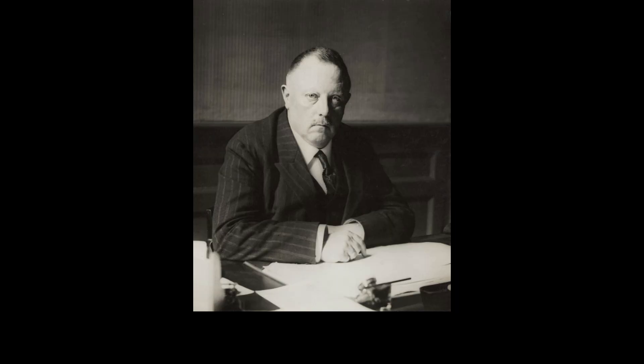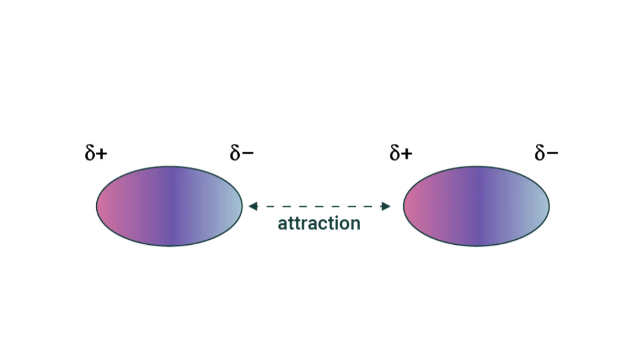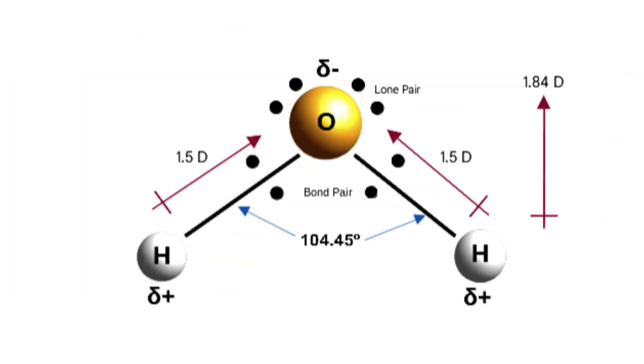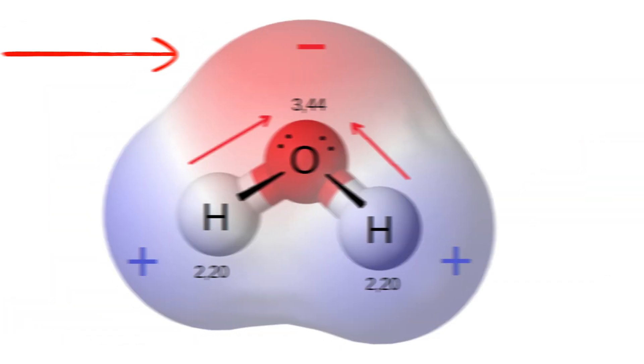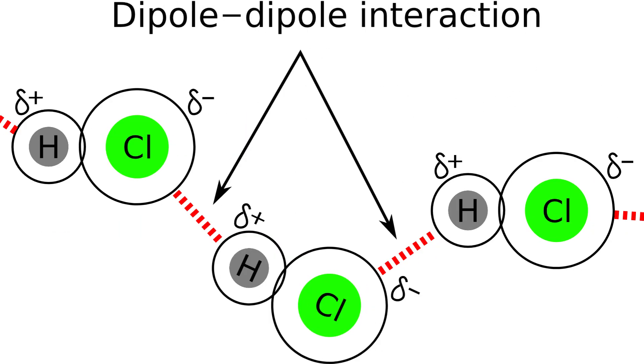Let's start with the Keesom force, named after Willem Hendrik Keesom, the physicist who first described it. It's an attractive force between inherently dipolar molecules. A dipolar molecule has two electrical poles — positive and negative. This usually happens because of a difference in the electronegativity of each atom, or how strongly they attract electrons, which causes electrons to spend more time on one side of the molecule than the other, giving that side a negative charge. When two of these molecules get close to each other, as opposite charges attract, they tend to stick together.